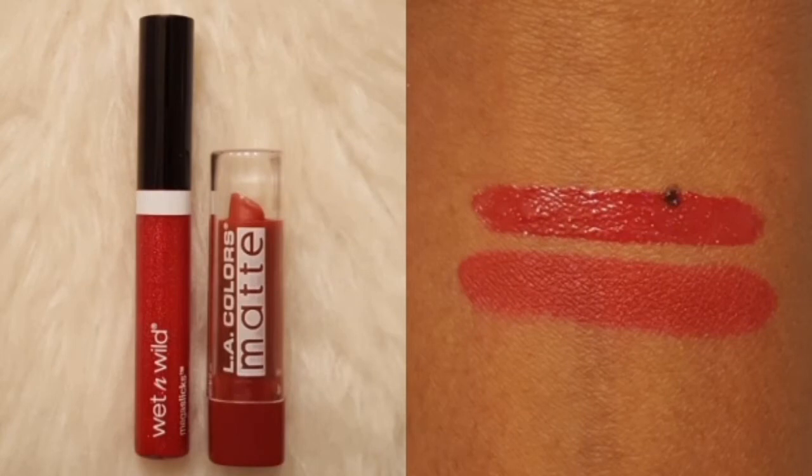Are you catching on to the recurring theme so far? I absolutely love LA Colors lipsticks — I love their lip products overall and they have amazing prices. This LA Colors Matte Lipstick is in the shade Relentless Red and it is also sold at Family Dollar for $1.00. I topped it with the Wet n Wild Mega Slicks Lip Gloss in Crushed Rubies. The Mega Slicks Lip Glosses are so moisturizing and not sticky. This one has a lot of red glitter and I purchased it from Walmart for $3.00.